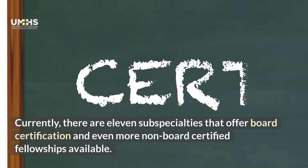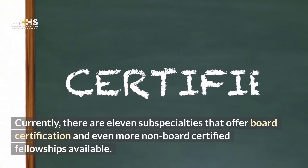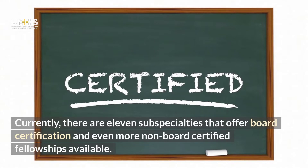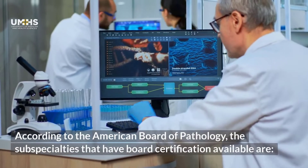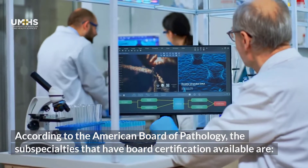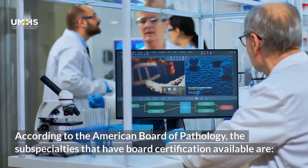Currently, there are 11 subspecialties that offer board certification, and even more non-board certified fellowships are available. According to the American Board of Pathology, the subspecialties that have board certifications available are: